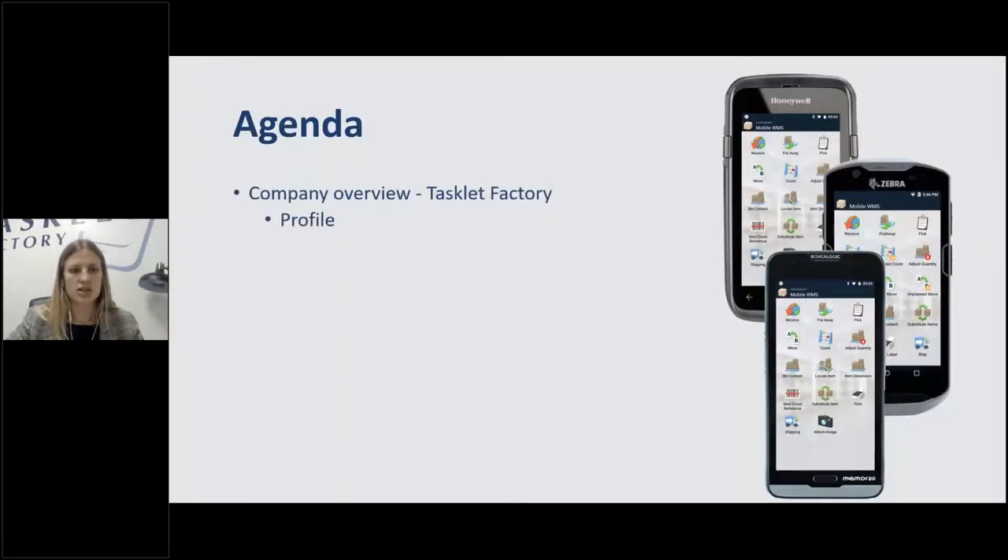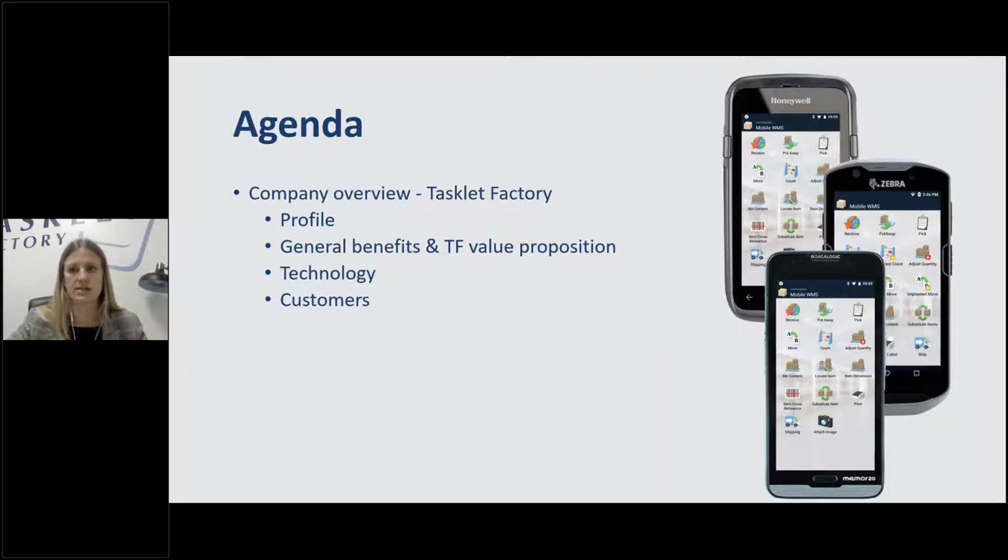Quick agenda: we'll go through who we are, our company profile, benefits to using us, the technology that we use, who our customers are, and then do a quick demo of what's already in our solution, and then Peter will talk about some features that are new.